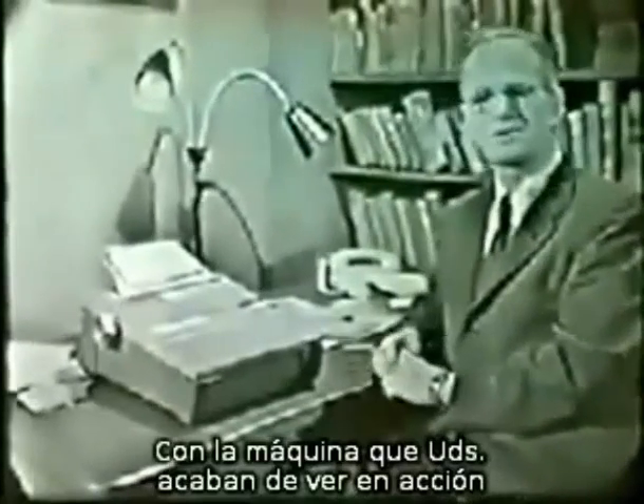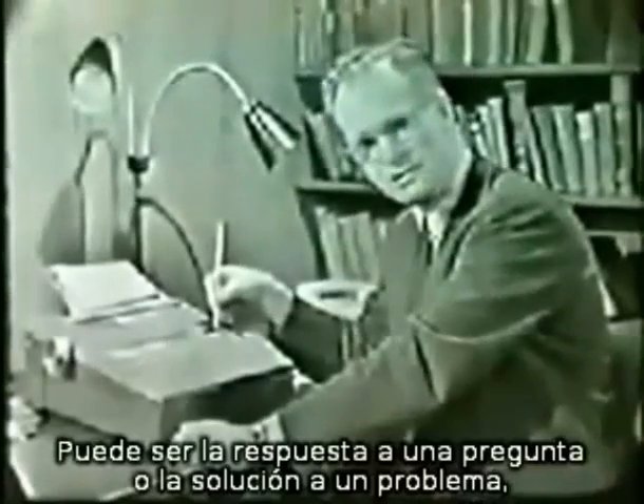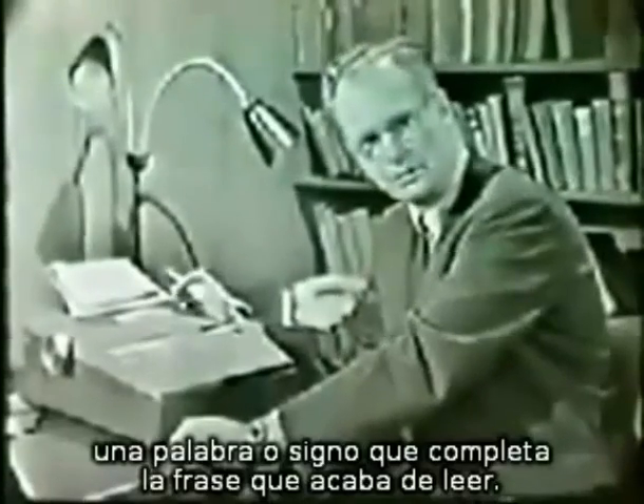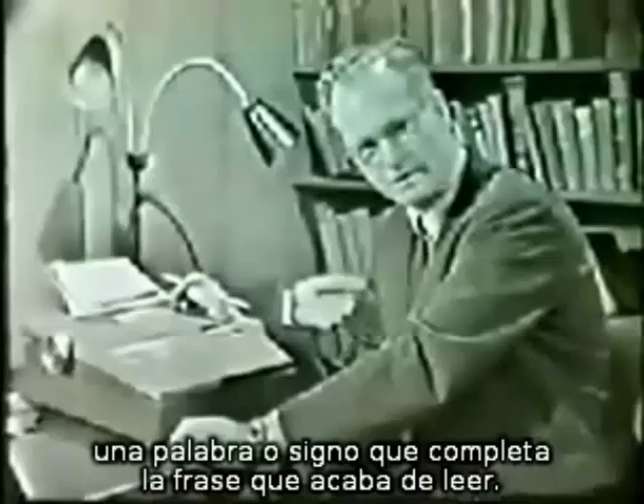With the machine you have just seen in use, the student sees a bit of text or other printed material in a window. This may be a sentence or two or an equation in arithmetic. Some small part is missing, and the student must supply it by writing on an exposed strip of paper. His response may be the answer to a question or the solution of a problem, but generally it is simply a symbol or word which completes the material he has just read.